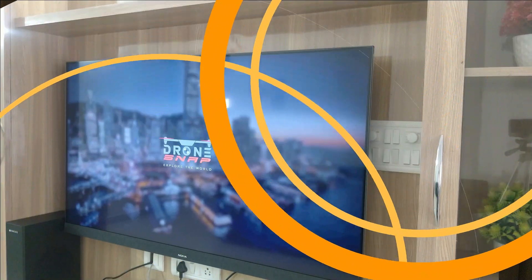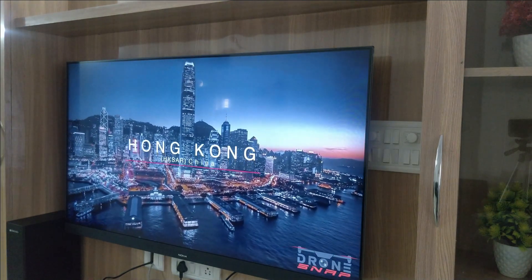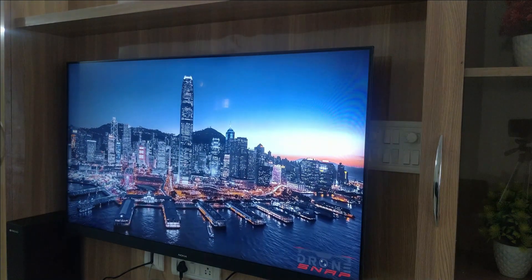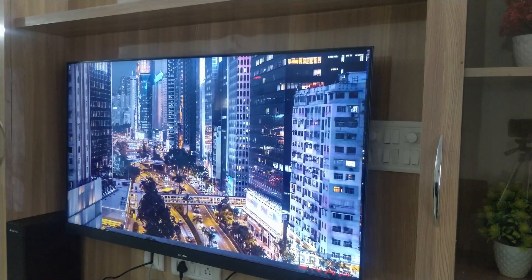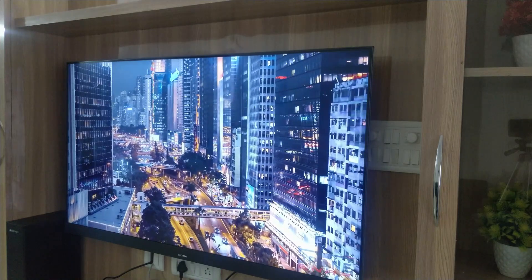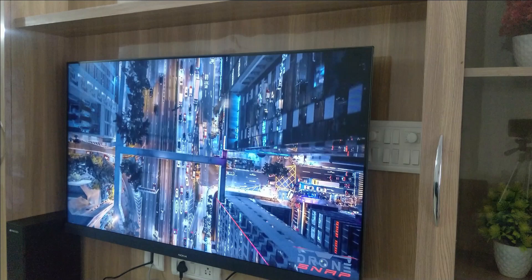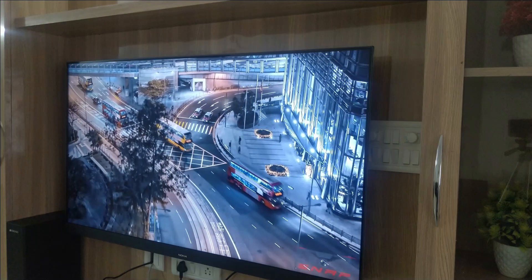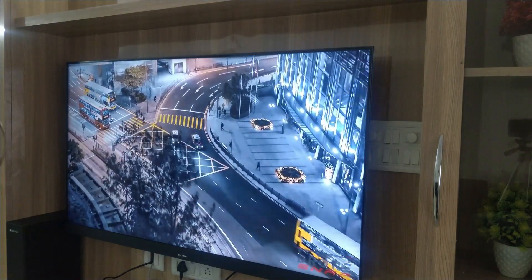I can't increase the volume more as it is very loud in my room. As you can see, the sound output is very high, dynamic, and crystal clear. The audio has good highs and mids but the bass is not like a home theater — it's a pretty decent one. I do have a Zebronics home theater for my TV as I'm a bass lover. If you want good bass, a home theater is suggested, but if you listen through the TV, trust me, the sound is very loud in the room. Finally, it has very good sound output.